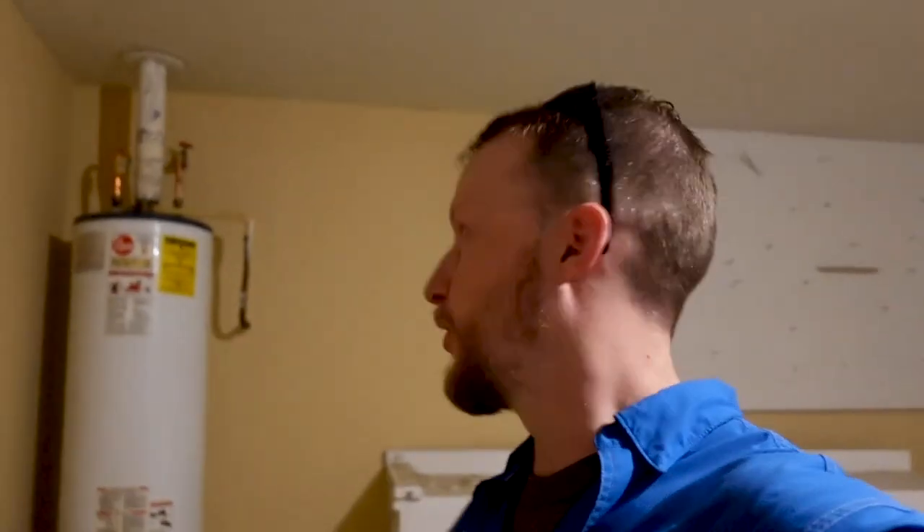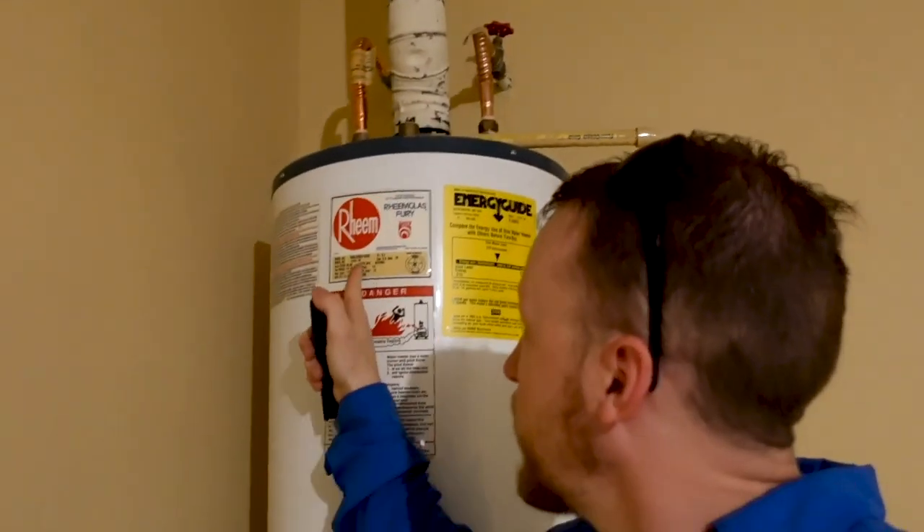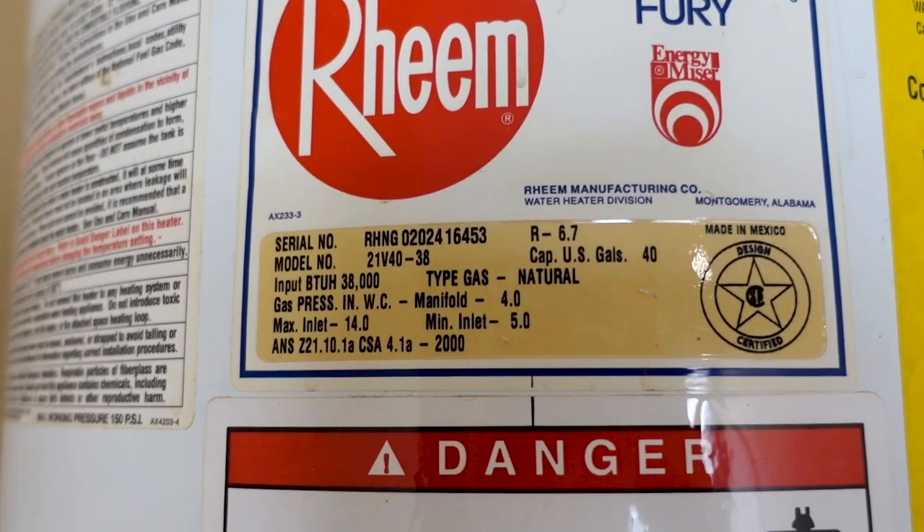The second-to-last stop before you fully commit to falling in love with the property: locate your water heater — sometimes it's in the attic, today it's in the garage. Identify the age. This one is from 2002, so it's about 20 years old. Most water heaters last 10 to 15 years, so this one is coming close to the end of its life. Add this into your budget before you fall in love with the property.